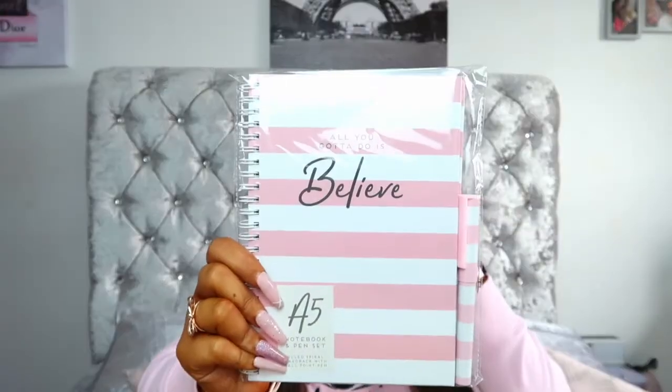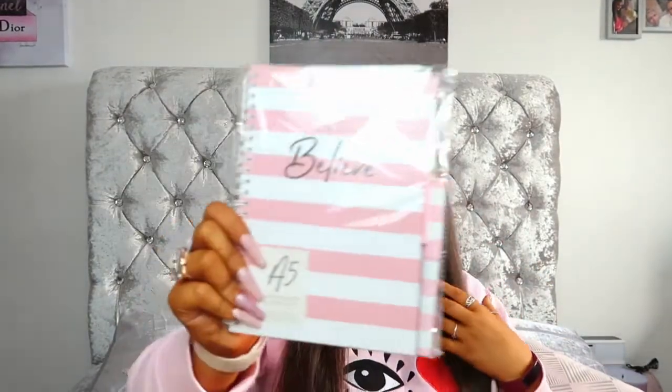The next thing I got was this 'All You Gotta Do Is Believe' notebook and pen set. I just thought this was so cute and it's pink so I love it. It would be a perfect present for someone as well, and it was literally so cheap — you can't go wrong with a notebook.